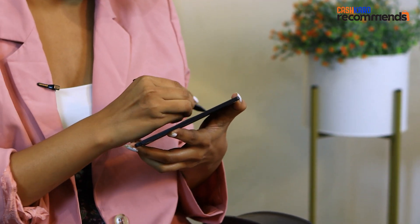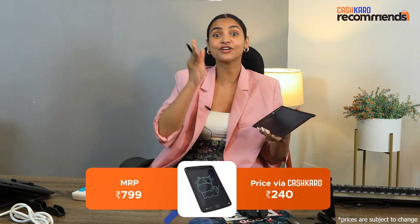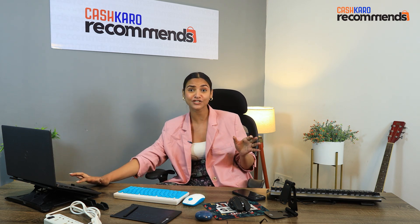The second product is our graphic tablet. If you have a habit of writing and making to-do lists, then this product is perfect for you. And here I have also written on it so you can see it in action. Its MRP is Rs. 799, but if you take it from Cash Care via Potronix, you get a flat 10% off coupon plus flat 4% cashback, bringing it down to Rs. 240, which you can transfer directly to your bank account.